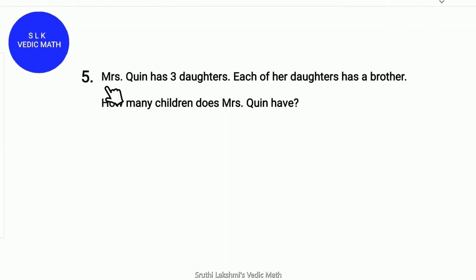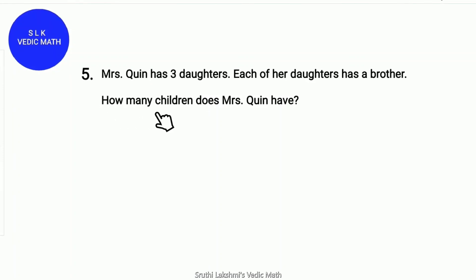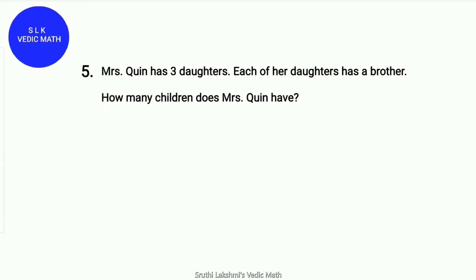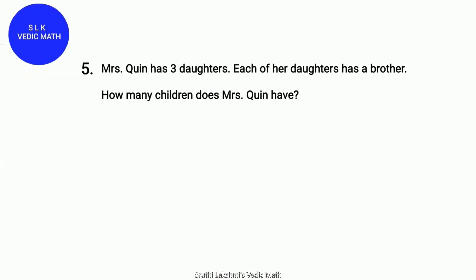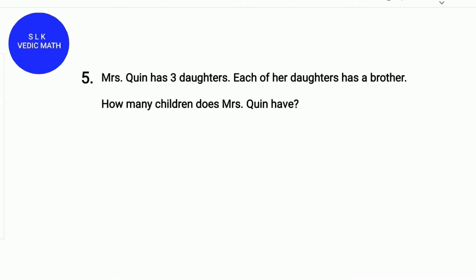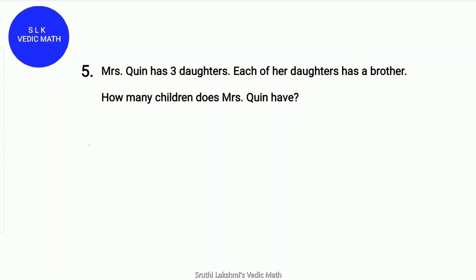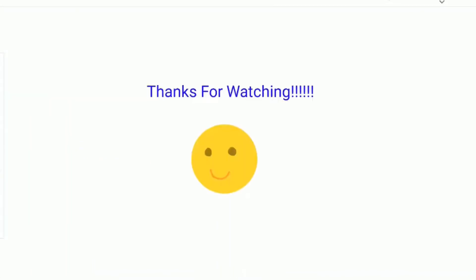Riddle number 5. Mrs. Quinn has 3 daughters. Each of her daughters has a brother. How many children does Mrs. Quinn have? I will give you 10 seconds for this problem. Starting now! Time's up! The answer is 4. Each of the daughters share 1 brother, so 3 daughters plus 1 brother — 3 plus 1 is 4 children in all. Thanks for watching!